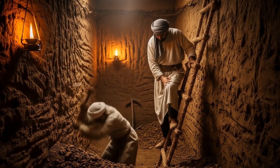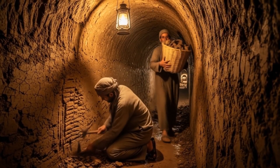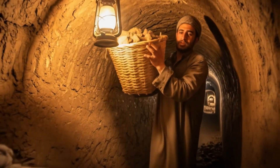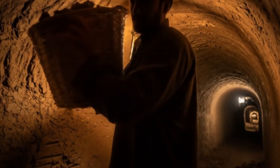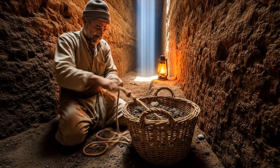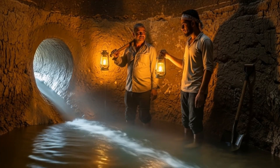With simple tools and boundless determination, the Kanaat diggers descend into the earth, carving narrow tunnels that will carry water for generations. Through the vertical shafts, workers haul up baskets of earth while fresh air flows down, keeping the diggers alive deep underground.